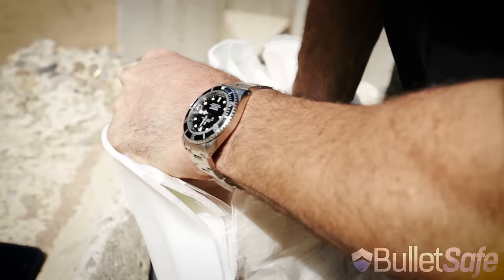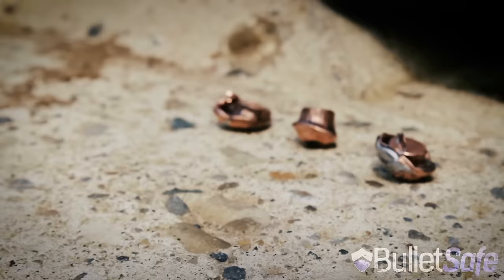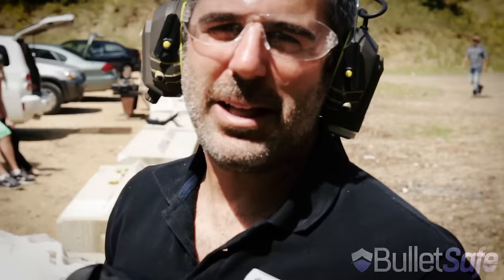There's one, there's two, and there's three. That's three rounds from a Desert Eagle.